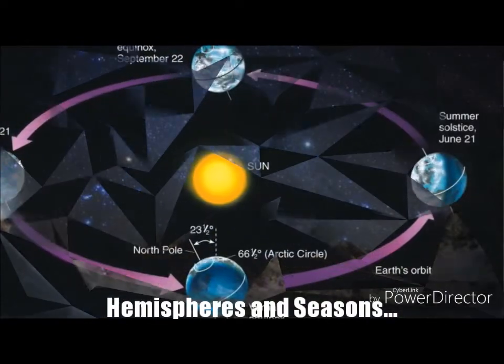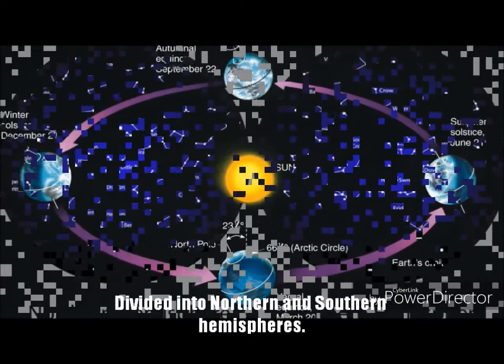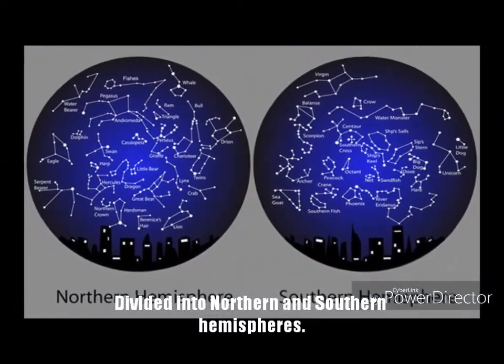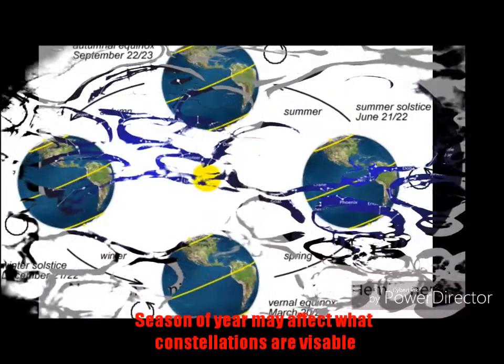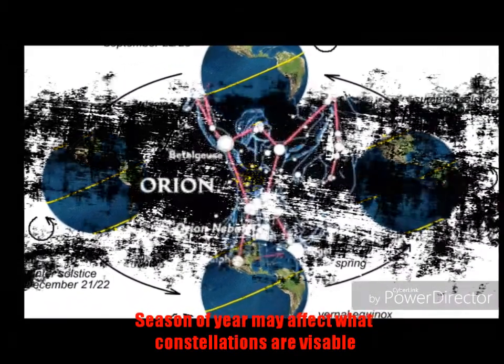Hemispheres and Seasons. Not all constellations are visible from one point on Earth. The star maps are typically divided into maps for the Northern Hemisphere and maps for the Southern Hemisphere. The seasons of the Earth can also affect when constellations are visible from where you are located on Earth.